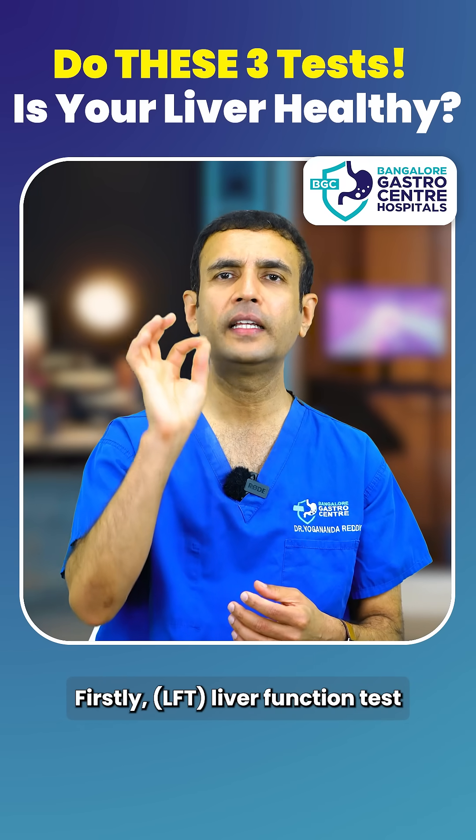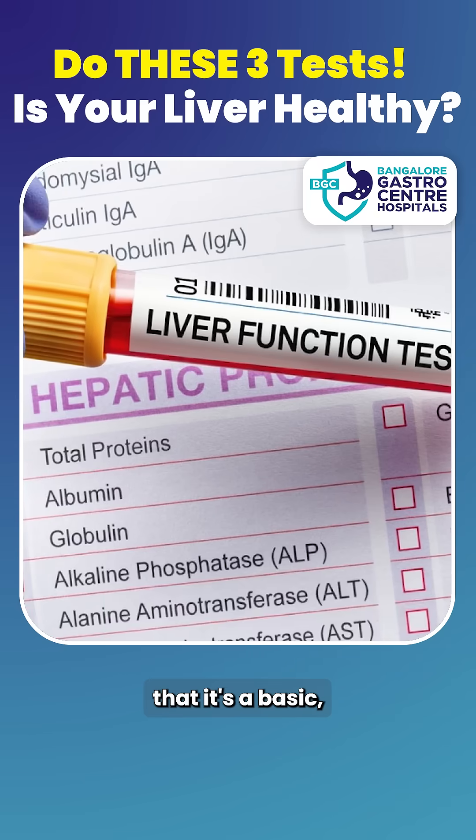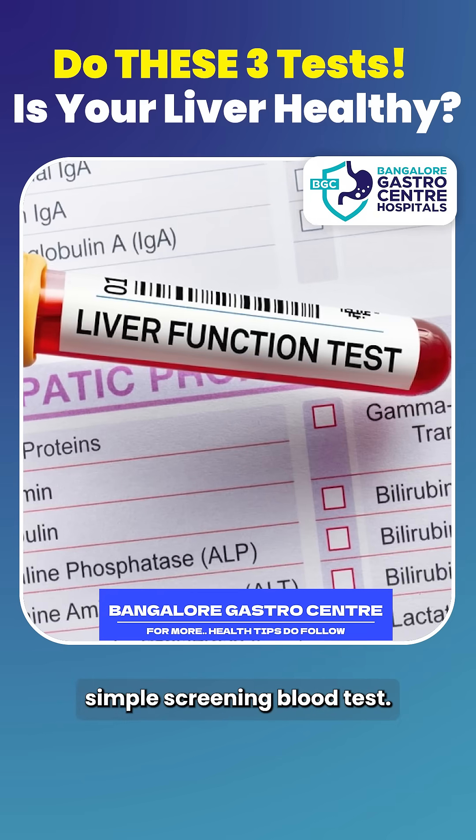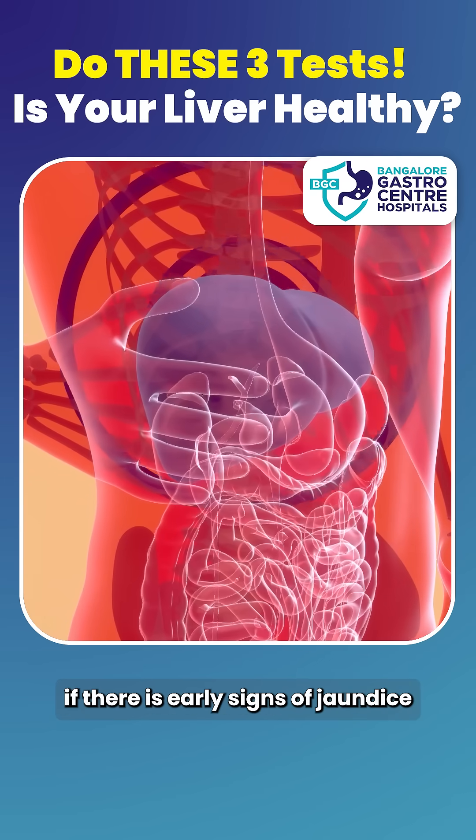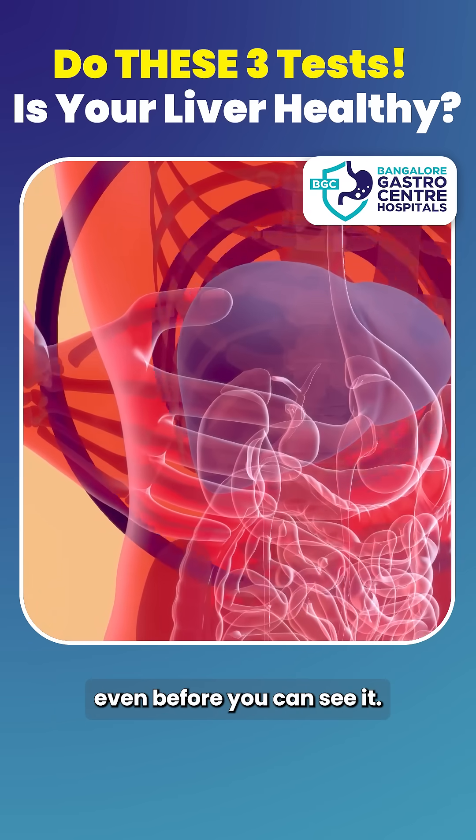First, LFT — liver function test. It's a basic, simple screening blood test that tells us about the liver enzymes, whether there are any signs of inflammation, and it can tell if there is an early sign of jaundice even before you can see it.